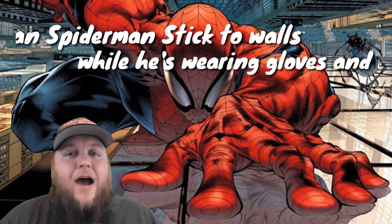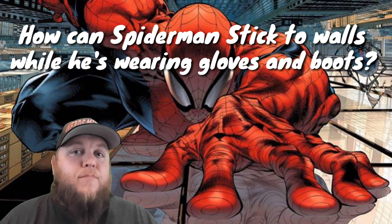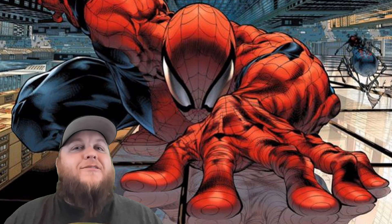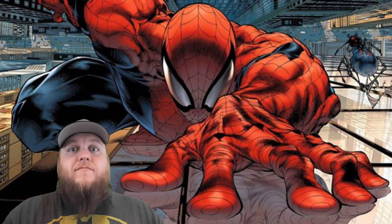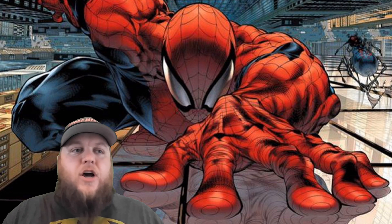Mark asked: how can Spider-Man stick to walls while he's wearing gloves and boots? This is a great question — when I saw this in the comments I was stoked, because I was like, okay, let's really think about this. Spider-Man is a wall-crawling spider, he's a guy that can stick to walls, but how does he do that?